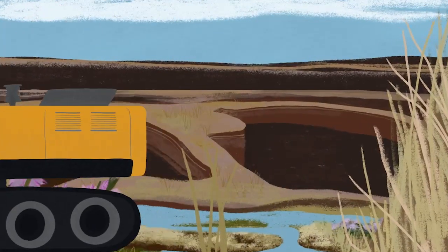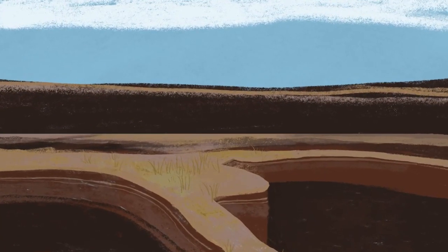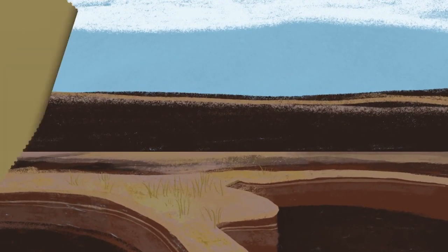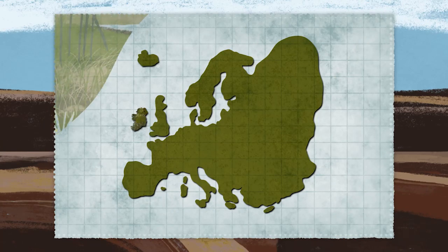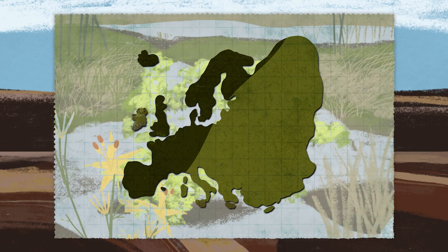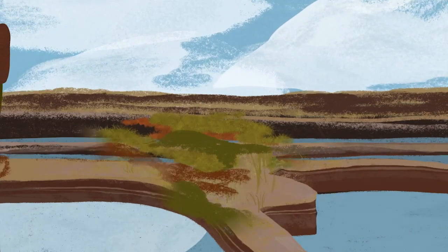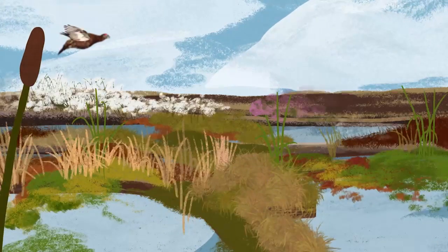Squandering our bogs has come at a price, as we have lost huge areas of natural habitat. Although Ireland still supports more than 50% of the remaining area of raised bogs in Europe, we still have a long way to go to restore these bogs back to healthy ecosystems.